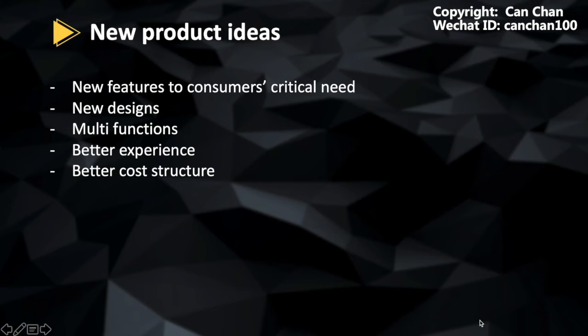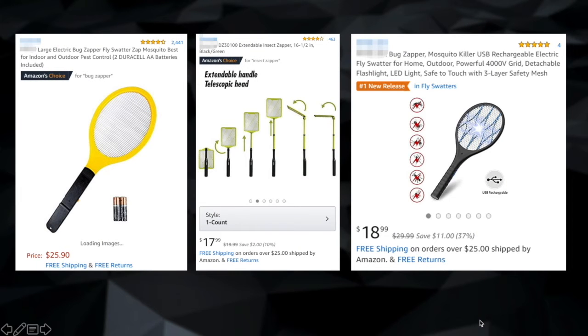I would like to show one example: the bug zapper. The one on the left is a relatively old model with more than 2,000 reviews — it will have stable revenue for a long time. In Chinese, we have a meme called 'sleeping and earning.' You can sleep and earn money with such a listing. As a newcomer, you may need more ideas to upgrade on it. Some ideas may come from you, some from suppliers or your team members. Let's see how to differentiate from the previous success.